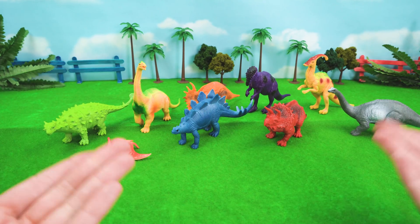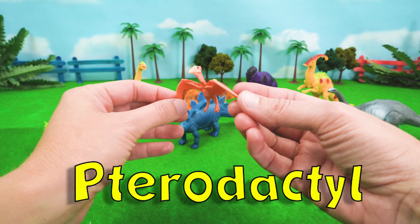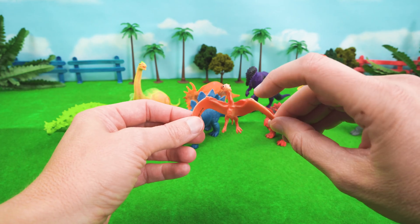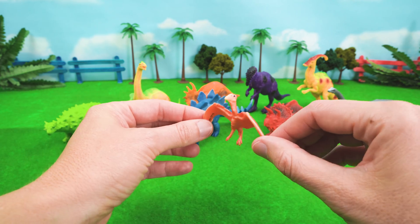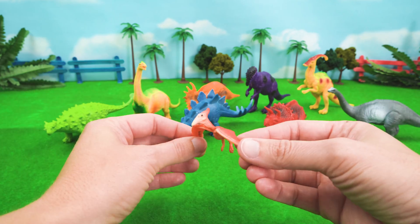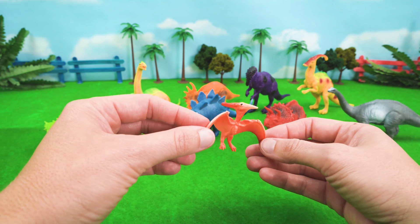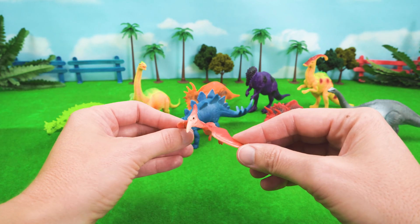We have one dinosaur left to talk about — our flying friend, the pterodactyl. Pterodactyl means winged finger. A pterodactyl's hands were way up here, but its wings came all the way down. A pterodactyl standing on the ground would be six feet tall, but when they spread out their enormous wings, their wingspan could be 18 feet. You're a really big flyer!